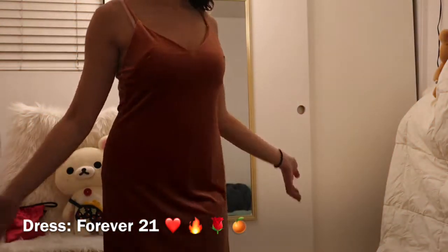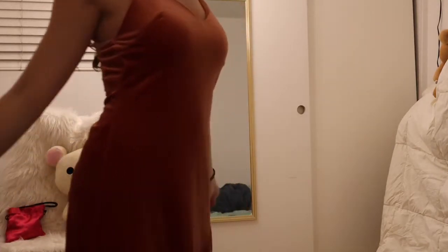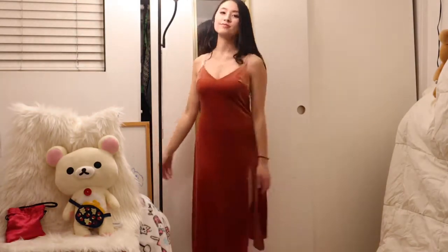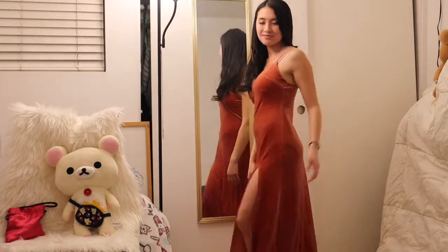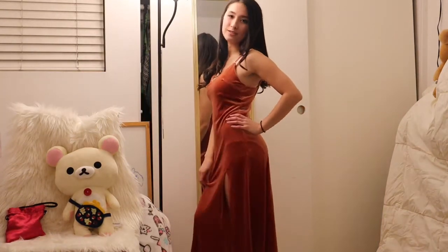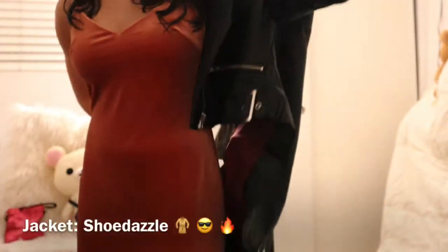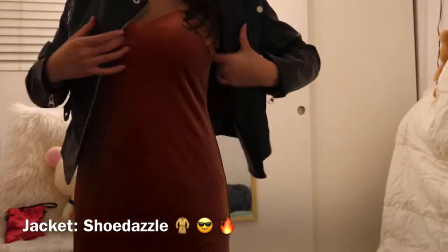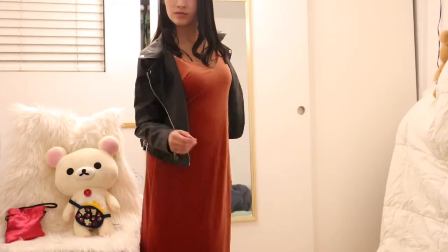You guys might have also recognized this dress from my New Year's Eve lookbook. I did buy it and I love it. It's kind of a dark orange, scarlet color, and it is velvet fabric. It's very nice and I really like the slit on the leg — it makes it kind of sexy and very elegant. But if you want to make it a little bit more casual, you can add a pleather jacket. Mine's from Shoe Dazzle — it's very cool and I love a leather jacket so much.